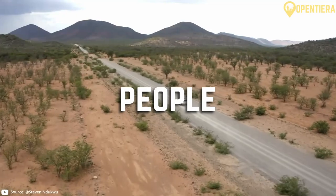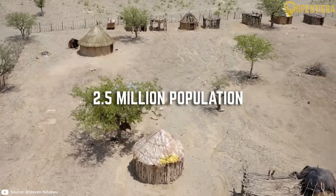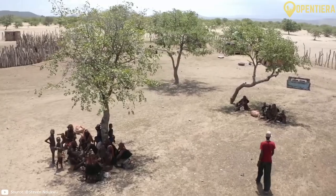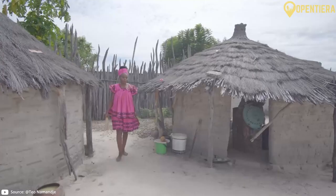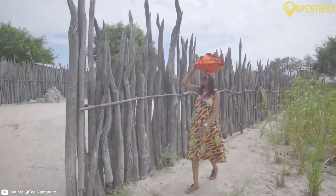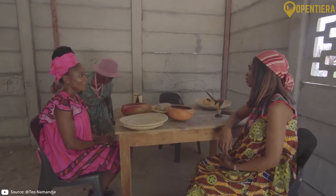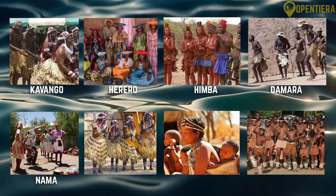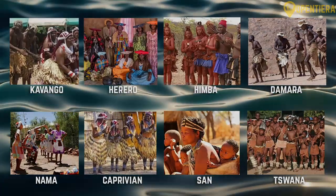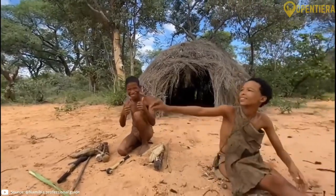Namibia is home to diverse ethnic groups and languages. The country's population is around 2.5 million according to World Bank data. The largest ethnic group is the Ovambo, making up about half of the population. The Ovambo live mainly in northern Namibia and are a Bantu ethnic group. Other major ethnic groups include the Kavango, Herero, Himba, Damara, Nama, Caprivi, San and Tswana. The San, also known as Bushmen, are indigenous hunter-gatherers of Namibia.